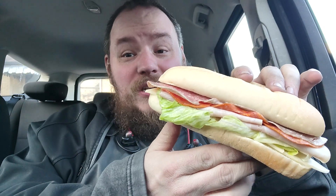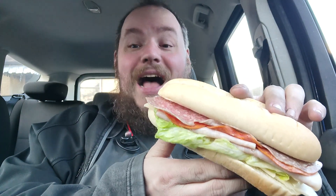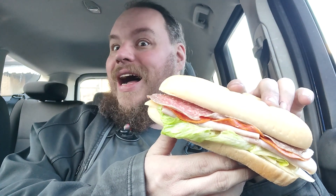It's not the worst looking sub I've reviewed, not by a long shot. Let's give it a go. To their credit, the lettuce is still firm, so there's some crunch to it — I got this pretty early in the day.